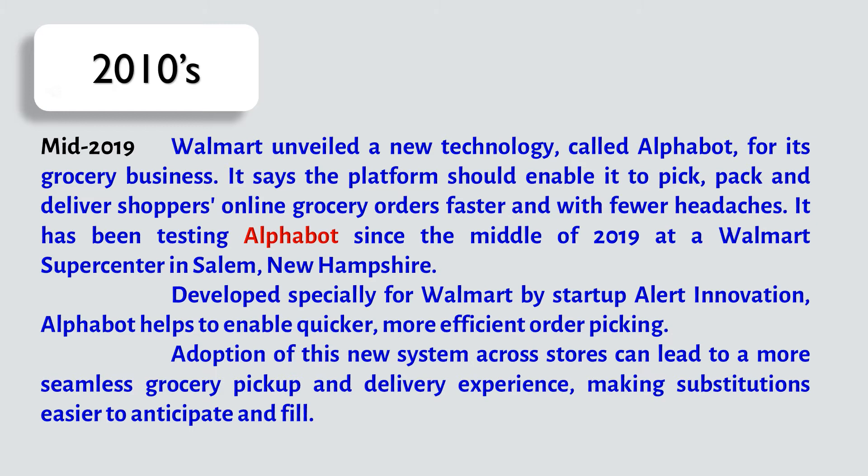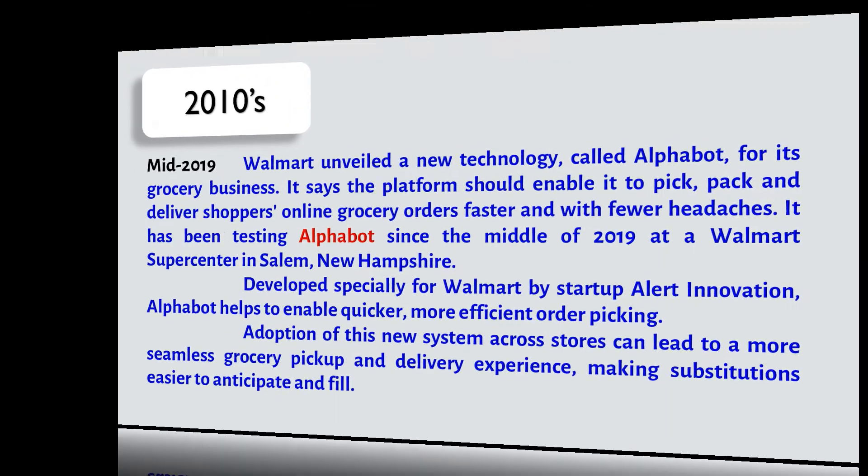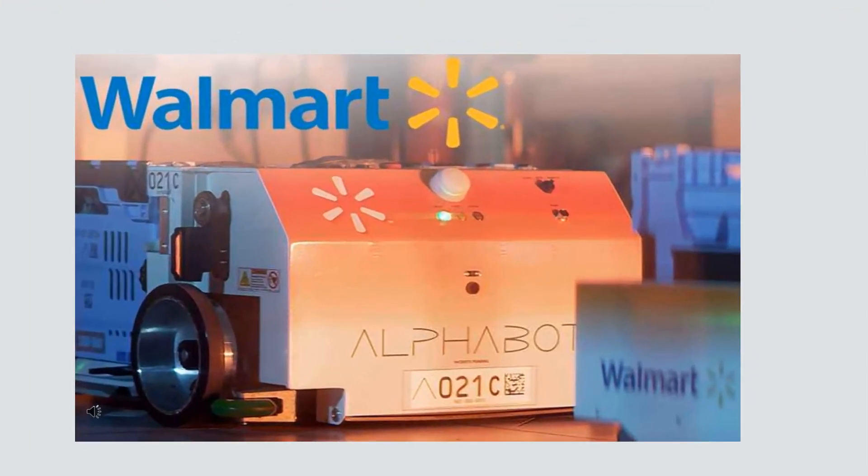In mid-2019, Walmart unveiled a new technology called Alphabot for its grocery business. The platform is designed to enable Walmart to pick, pack, and deliver shoppers' online grocery orders faster and with fewer errors. Walmart has been testing Alphabot since mid-2019 at a Walmart Supercenter in Salem, New Hampshire. Developed specially for Walmart by startup Alert Innovation, Alphabot helps enable quicker, more efficient order picking. Adoption of this system across stores can lead to a more seamless grocery pickup and delivery experience, making substitutions easier to anticipate and fulfill.